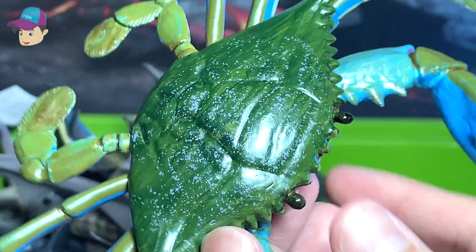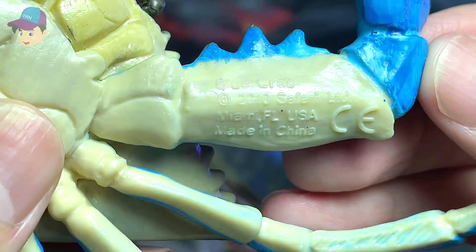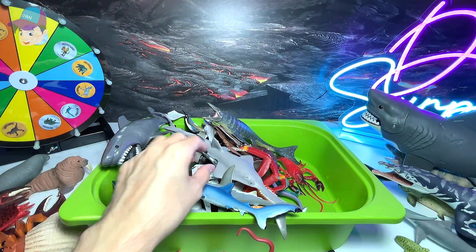This is a blue crab figure from Safari Ltd — I really love this figure a lot. You can also find the name written right over here. A lot of crabs have teeth in their stomach.